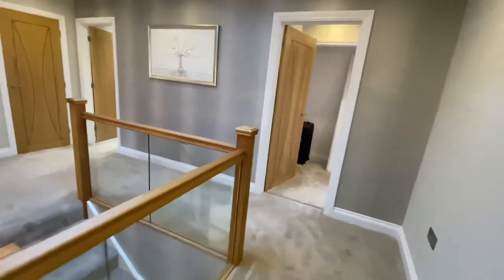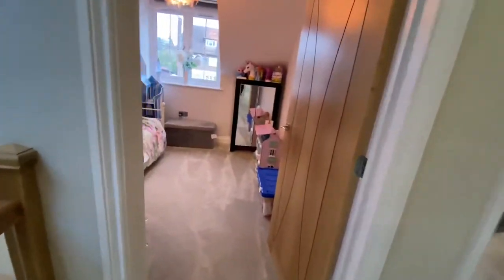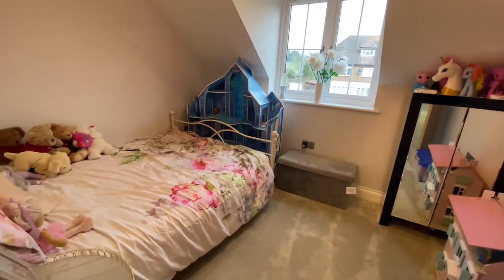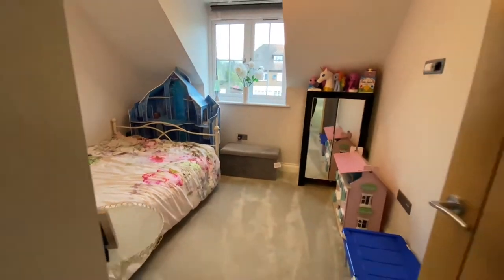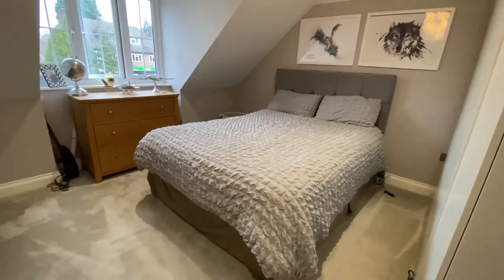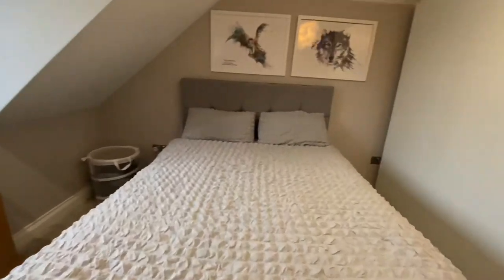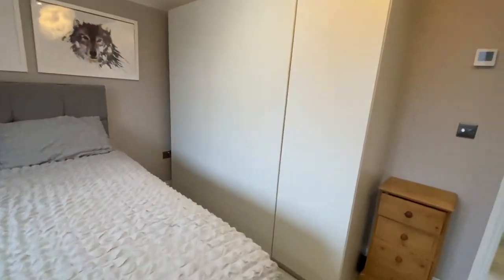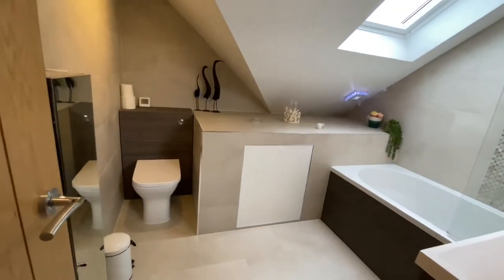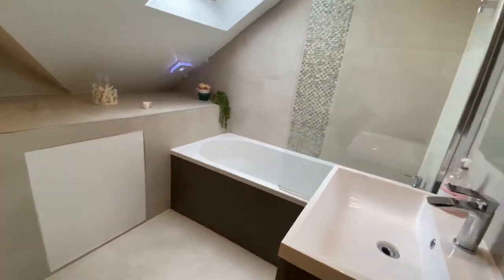Back out onto the landing — hope you've got your bearings. We then have two more bedrooms, so five in total. Another double, and this one is number four with number five next door. Space for a big wardrobe there. And then the family bathroom, all very smartly done with very luxurious fittings.